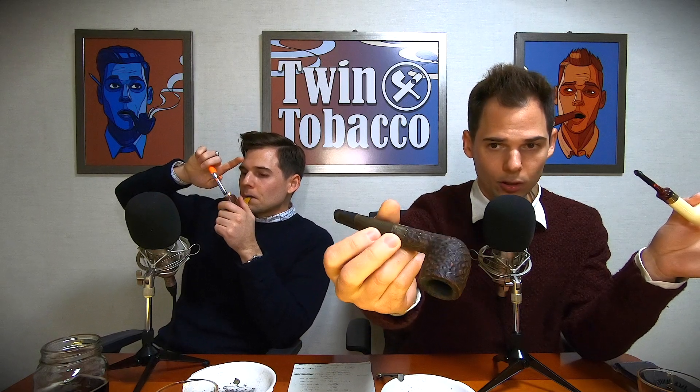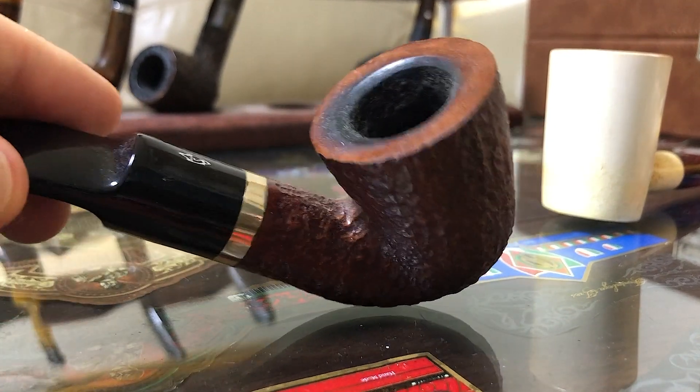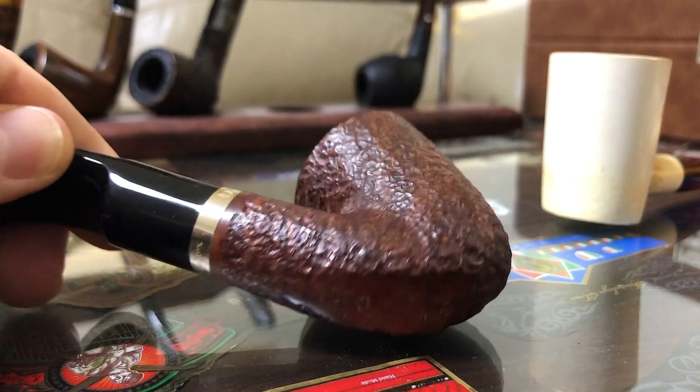Another type of finish for briar is a rusticated or sandblasted surface — this is a rusticated version of a briar pipe. Over time, briar pipes build up a cake inside the bowl, which insulates and protects the pipe helping it last longer, and also adds an additional layer of flavor to the tobacco you're smoking.